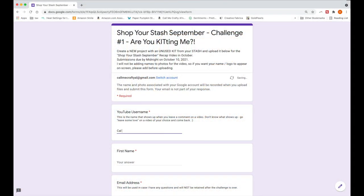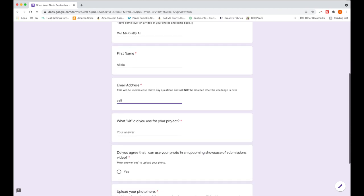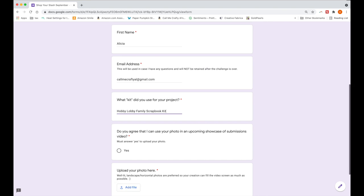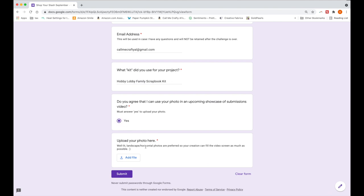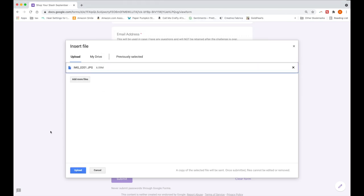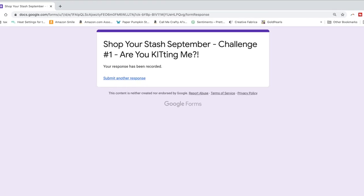An example of the form is up on screen now. You will want to fill out each individual section: your YouTube username, your first name, your email address — which is only used if I need to contact you with a question and will not be retained after this month's challenge. You'll then let me know how you followed the challenge, agree to let me use the photo in the October video, and finally upload the photo from your computer and submit it. Make sure you see the confirmation screen before closing your window.